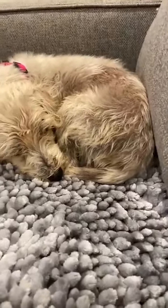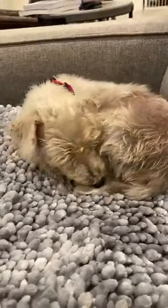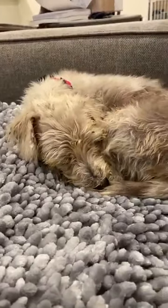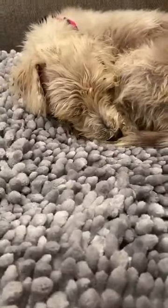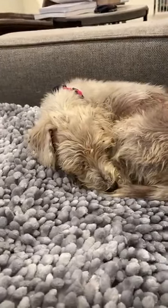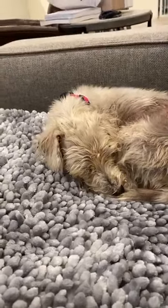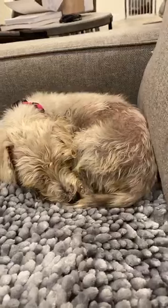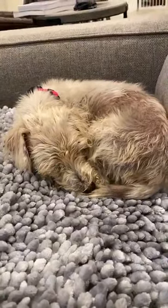Hi everybody, this is Zoe with 100 Plus Abandoned Dogs of Everglades Florida. I know our page has been a little bit quiet — we've been working very, very hard behind the scenes. Our entire team has been working with some of our newest rescues, including the nine we took from the hoarding house. A couple didn't get a lot of air time, so I'm going to update you on those and on how some of our dogs are doing.